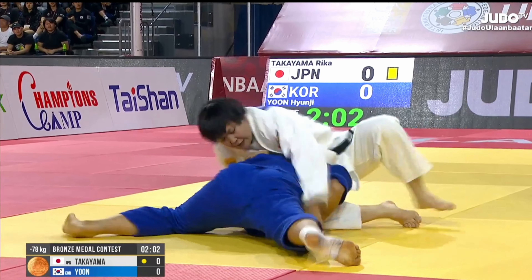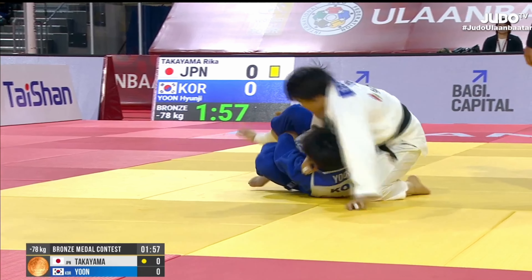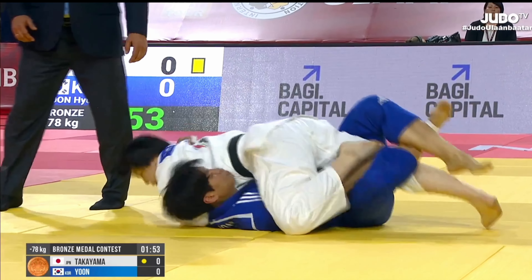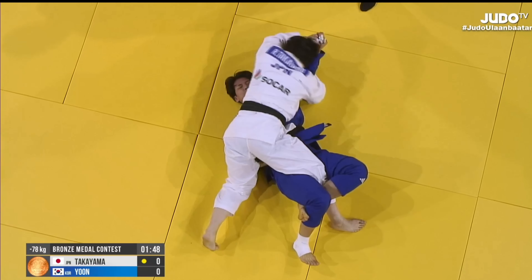She was able to capitalize on an opportunity in Newaza to flip her opponent, and then she got control of the far arm. She's an Udagarami specialist — she knows how to get the job done from here. And there's the submission.